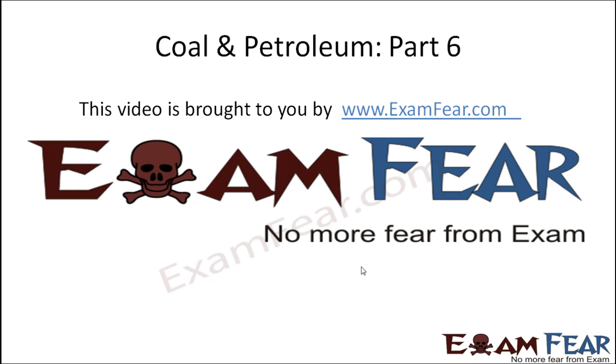Hello friends, this video on coal and petroleum part 6 is brought to you by examfear.com.